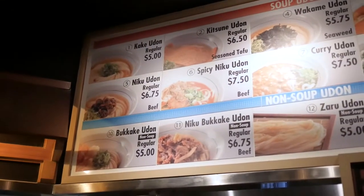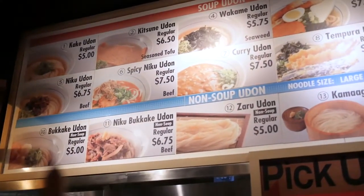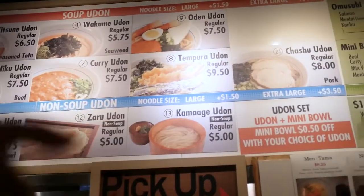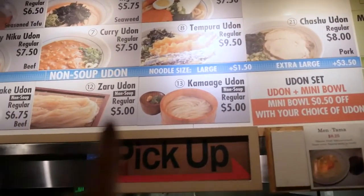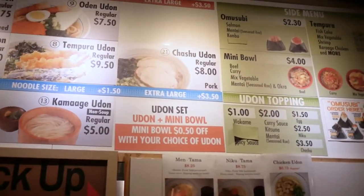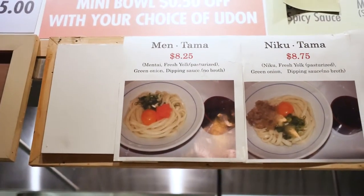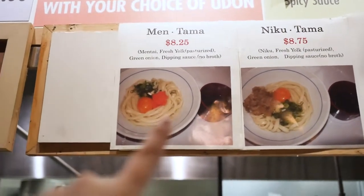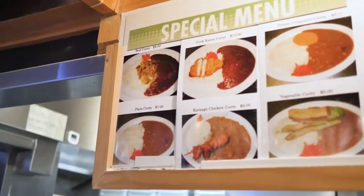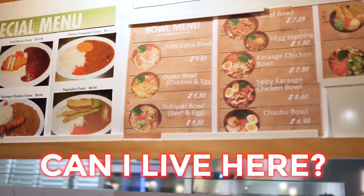So you can get a variety of different kinds of udon. They have kake udon, spicy niku, kitsune, bukake, kare udon — my favorite — tempura udon, zaru udon and kamaage, which don't have the regular broth, chashu udon, and mentama, which is one of my favorites. It's mentaiko, which is spicy cod roe and egg, and you just mix it together. They also have different kinds of kare — it's like udon and curry.